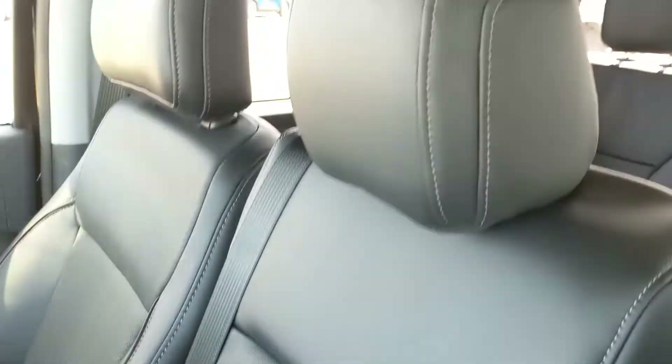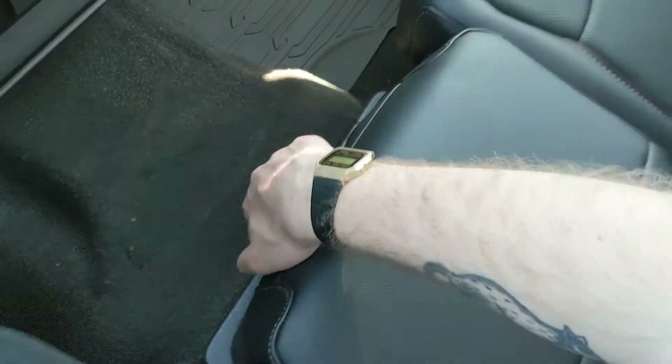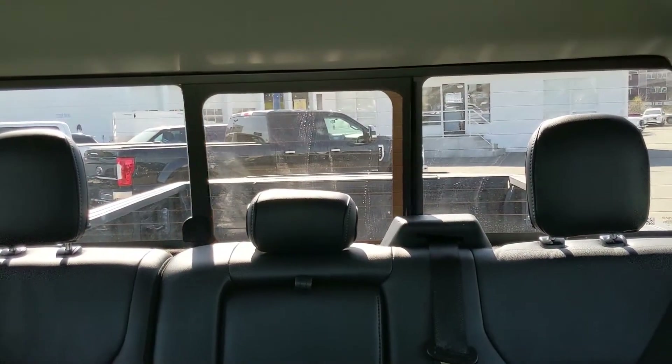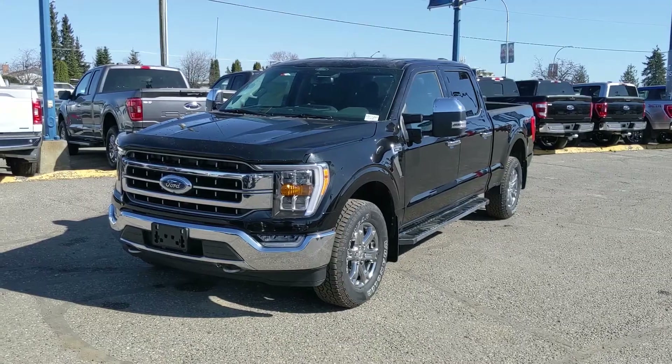The center armrest lifts up and out of the way to become a fifth passenger seat — the sixth seat overall — so there's plenty of seating in this truck. You even have another lockable compartment underneath for more storage capacity, and last but not least, a power sliding rear window.